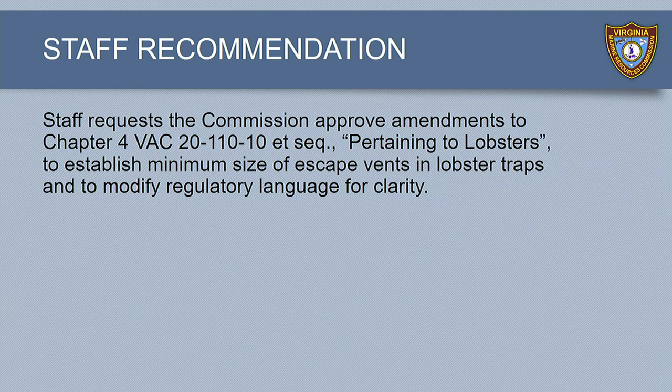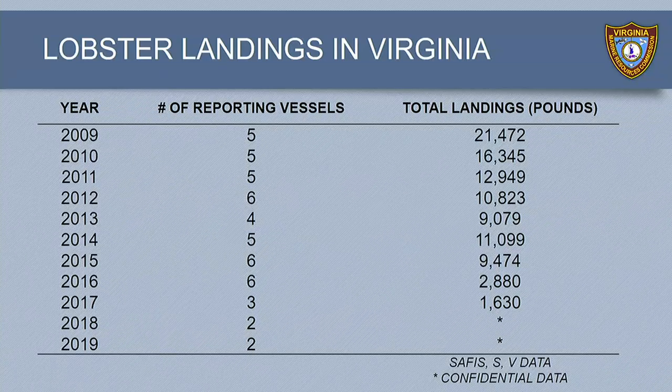Can you give us a little oversight as to how much lobster we're dealing with in Virginia? In the past two years, there's only been two reporting vessels that have landed lobster. There was a history of some higher landings, but it's really a smaller fishery, which is why we rarely open this regulation to start with — which is why we wanted to take it on to clean up the language. Do officers still carry the lobster irons? Not that I'm aware of. They used to be around, and you could go into the Farm Fresh and check to see if stores were doing what they're supposed to.